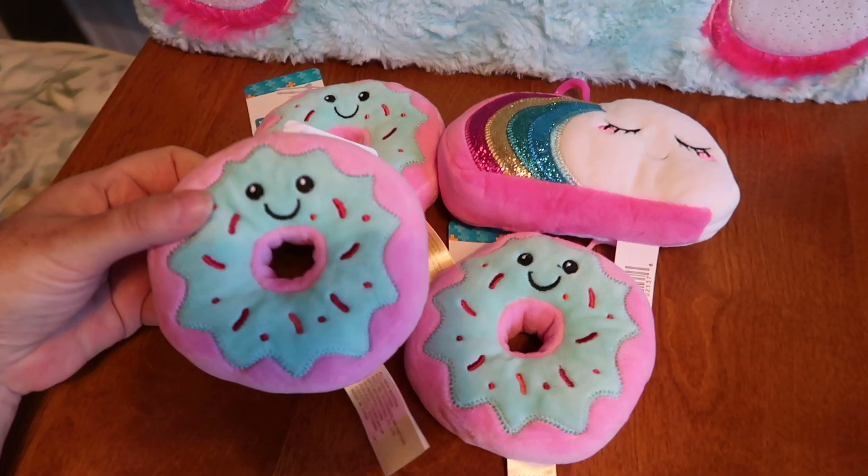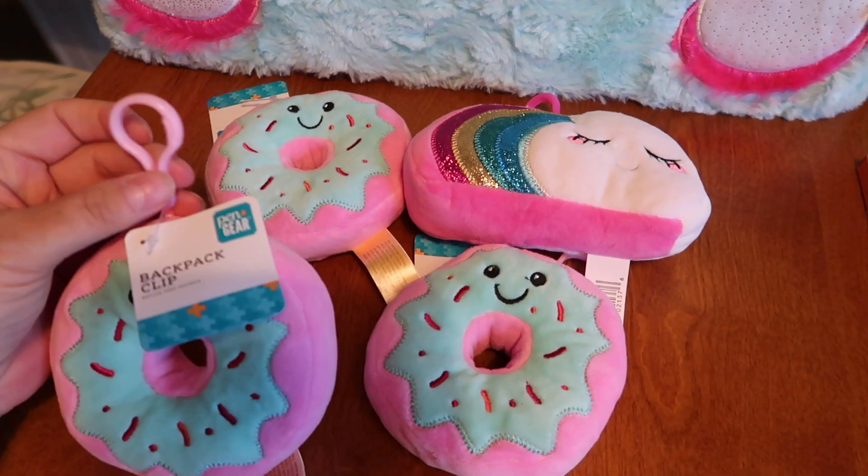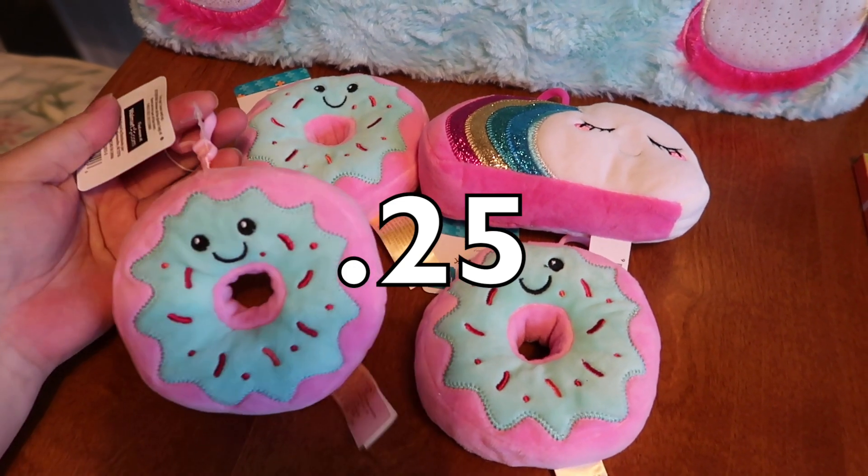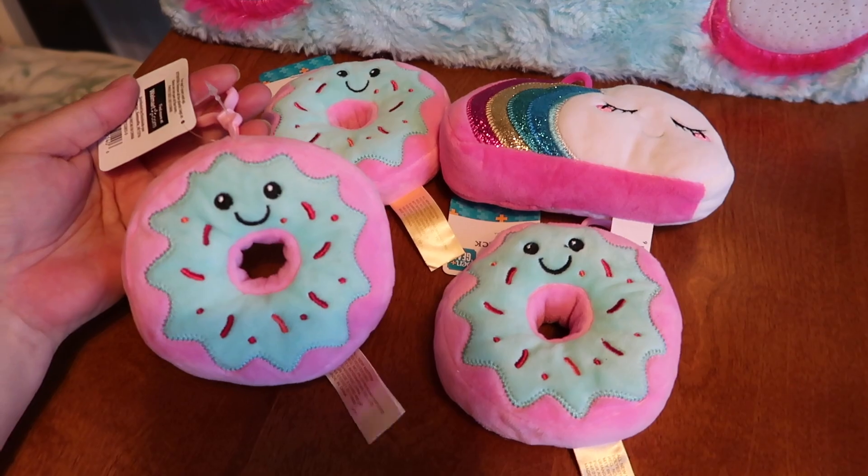Super, super cute little bag charms. They're supposed to be for like a backpack, but I thought I could throw them in with a Christmas stocking for one of my nieces. So adorable.